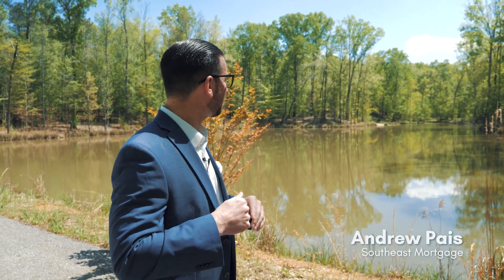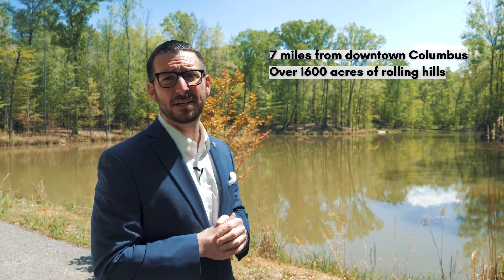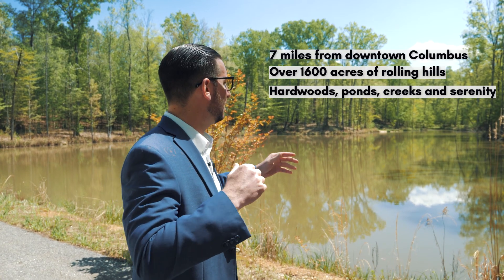Here we go, bringing you another subdivision brought to you exclusively by Bowden Realty. Rock Falls subdivision — seven miles from downtown, over 1,600 acres of rolling hills, hardwoods, ponds, creeks. It is gorgeous out here. Can you hear that silence?